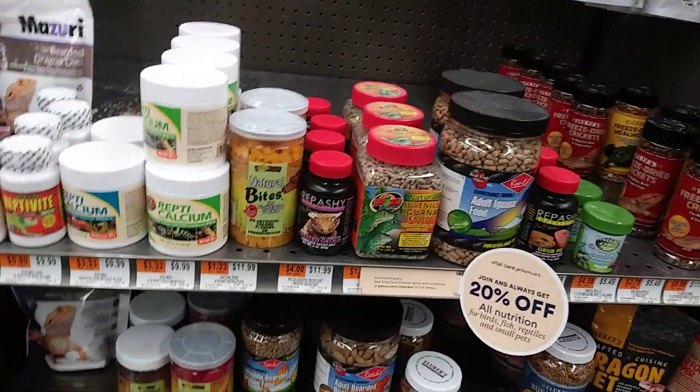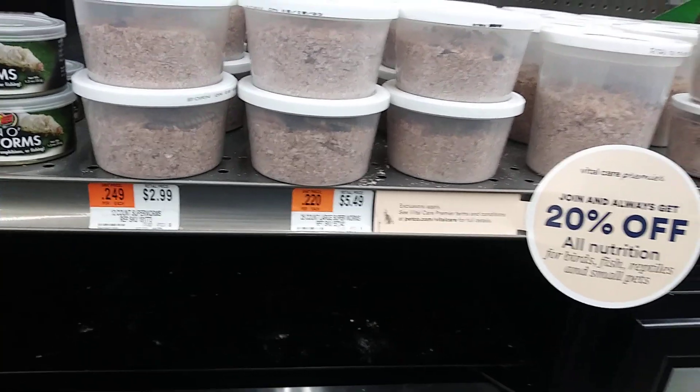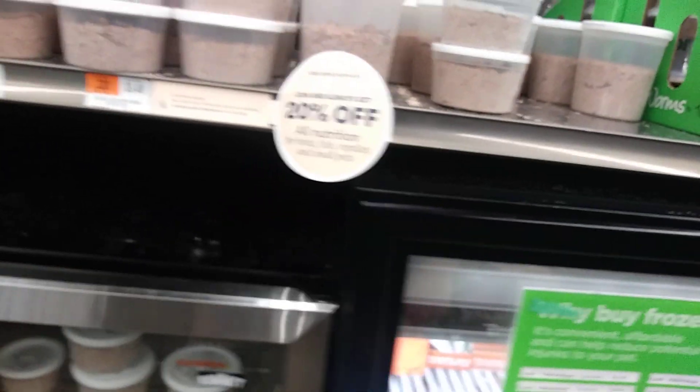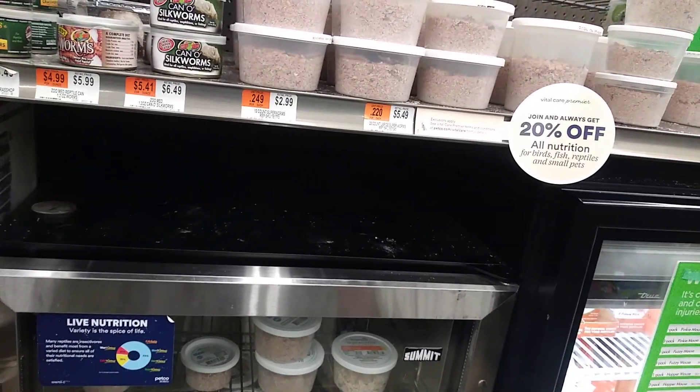I'm going to be giving my dragons. Look how expensive they be. I definitely came here for some worms. Pretty good — 849, they went up. 79.99 for the Bearded Dragons. I got mine that day for 25. I got lucky.